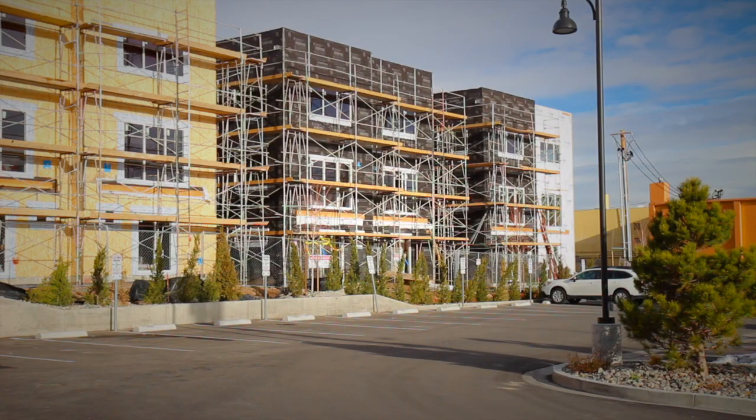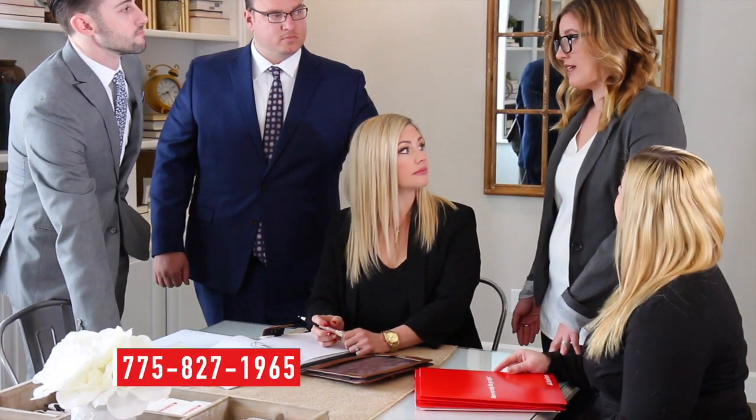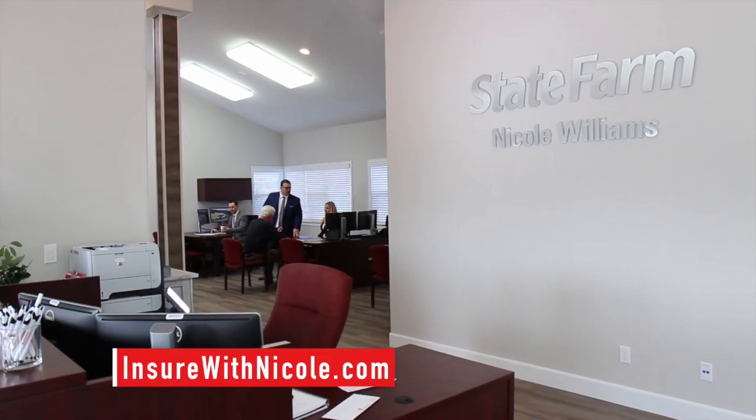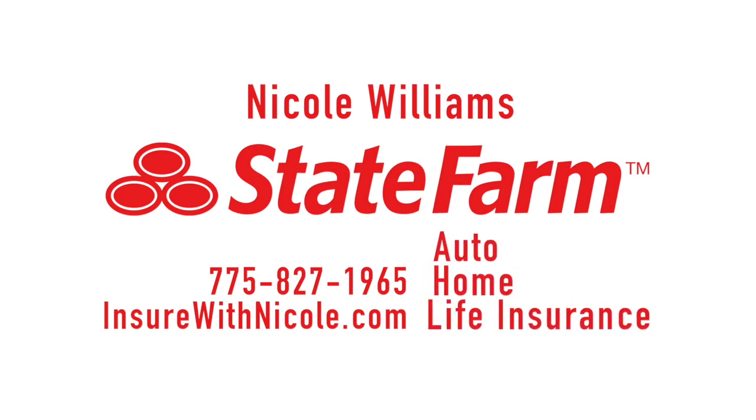Our community continues to grow and have changing needs just like your family. I'm Nicole, your local State Farm agent. Our team is here six days a week to help you with your changing insurance needs. As your insurance team, we're committed to personal service. When you stop by, we will build a custom plan that fits both your family's needs and your budget. Call to make an appointment or stop by our Midtown office to see if we can save you money on your auto, home, or life insurance.